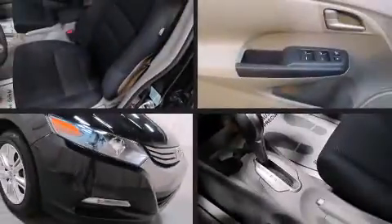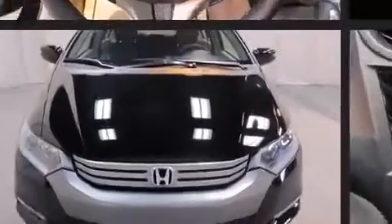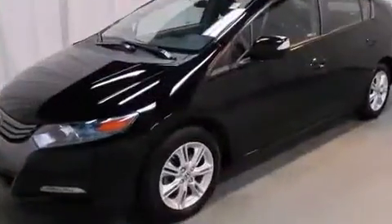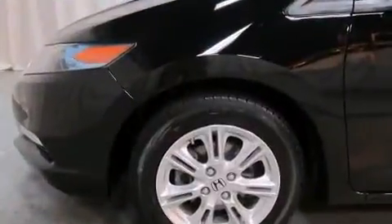The 2010 Honda Insight Hybrid. With just over 25,000 miles on the odometer, this hybrid vehicle excels as earth-friendly practical transportation. It features a continuously variable transmission, front-wheel drive, and an efficient four-cylinder engine.